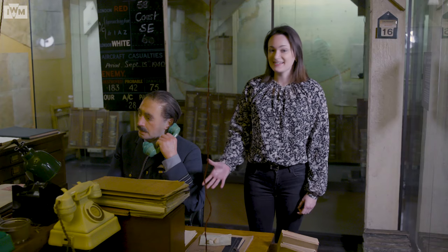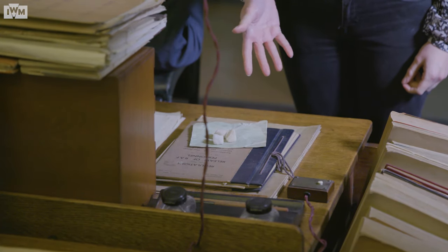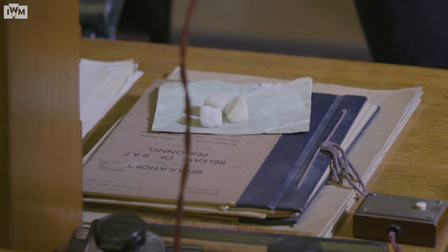At this desk here sat Wing Commander Hegarty, and he was clearly very keen to leave when he was finally allowed to do so — because in this desk drawer he actually left something behind that would have been very precious to him. Three sugar cubes were found some 30 to 40 years later by the Imperial War Museum, still stashed away in the drawer. These three sugar cubes would have been Wing Commander Hegarty's sugar ration for one entire week.